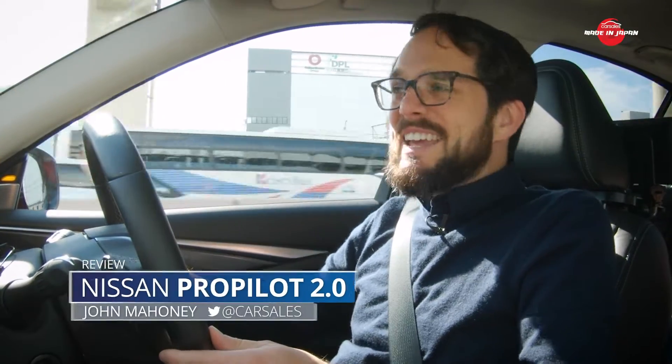Japan has always been a leader, indeed a pioneer, when it comes to both innovation and technology. From your very first portable TV, microwave, and even your phone, it's led the way. But when it comes to autonomous driving, its rivals have taken the lead.